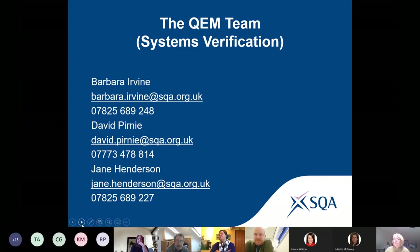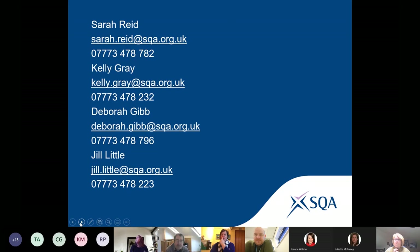Let me introduce the team of seven Quality Enhancement Managers who, in addition to other quality assurance activities, conduct systems approval and systems verification at your centres. Many of you will have already met at least one of us. Quality Enhancement Managers look at a larger range and number of quality assurance criteria than qualification verifiers do, because we're looking at all your quality assurance mechanisms — your policies, procedures, documented processes, roles, and responsibilities.